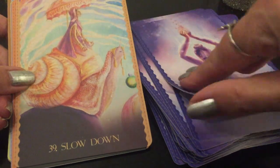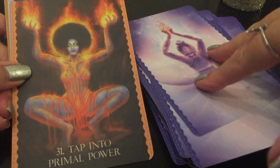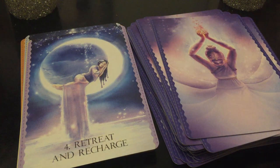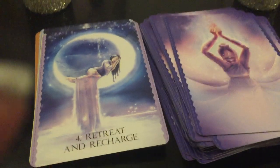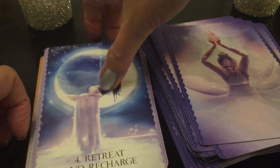I think I might be running out of battery. 'Slow Down' with the snail. 'Tap into Primal Power.' 'Retreat and Recharge' — and as we retreat and recharge, let me see if I can plug in. My camera is running out of juice. Hopefully this will work and stay in.